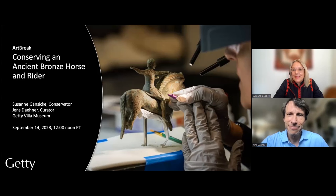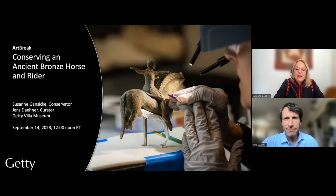Hello and greetings from California. My name is Susanne Gensicke. I am the Head of Antiquities Conservation at the J. Paul Getty Museum, located at the Getty Villa Museum here in Los Angeles, home of the Getty's collection of ancient Greek, Roman, and Etruscan art. It is my pleasure to introduce Jens Dena, who has been my curatorial collaborator on today's topic.